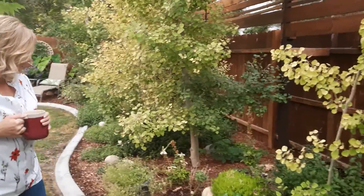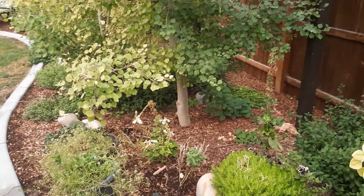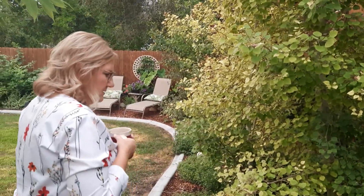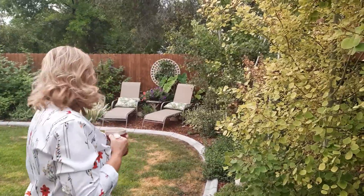We have little this and little that — pots and things we're trying, like foxglove, that we can't seem to grow here. When we do, they die. But this one's got new growth, so maybe this year will be our year. We are in Idaho — zone 6B — so we do have a good frost.